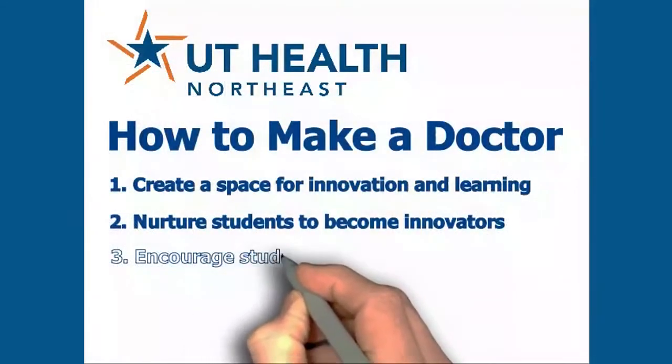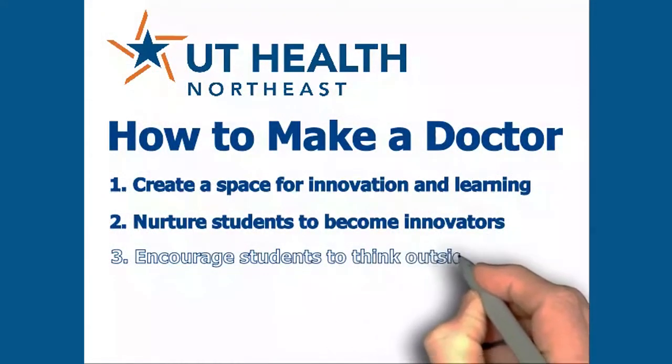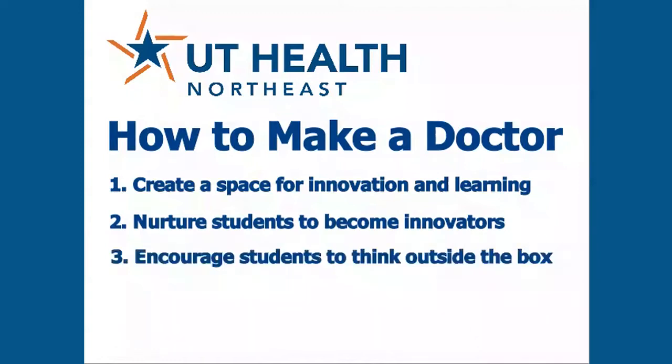Step 3: give learners a box, but encourage them to think outside of it. You might call our lab the box that we think inside of, but our professors also encourage us to think outside of the box — to consider new ideas, ways of conducting research, new topics to research, new approaches to problems that may never have been considered before, or were dismissed because they didn't fit some traditional model.